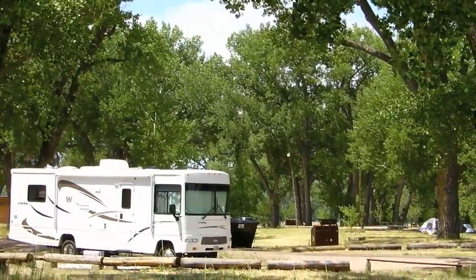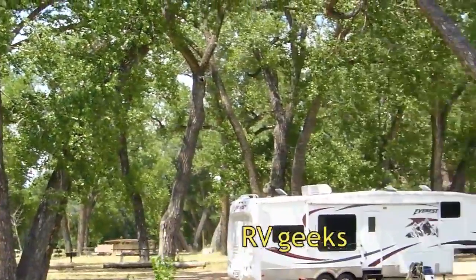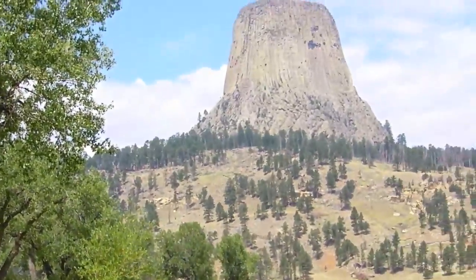There's a really nice campground right here in the park with room for large RVs, nice shade trees, and most importantly fantastic views of Devil's Tower.